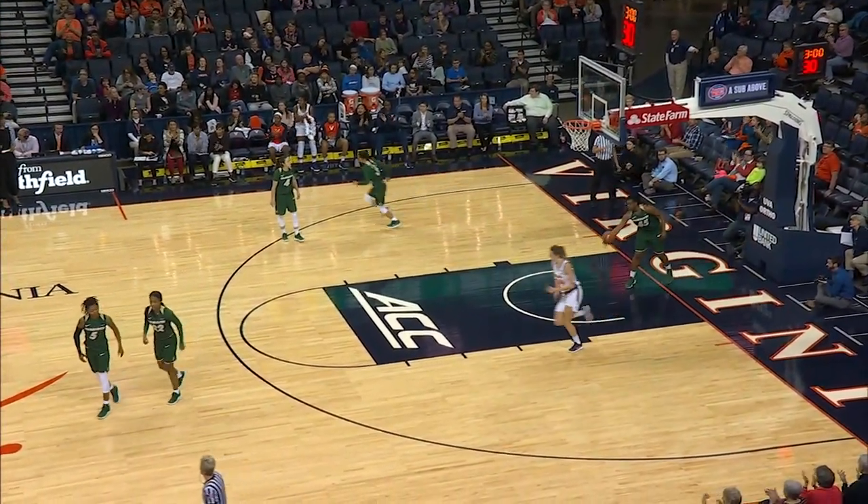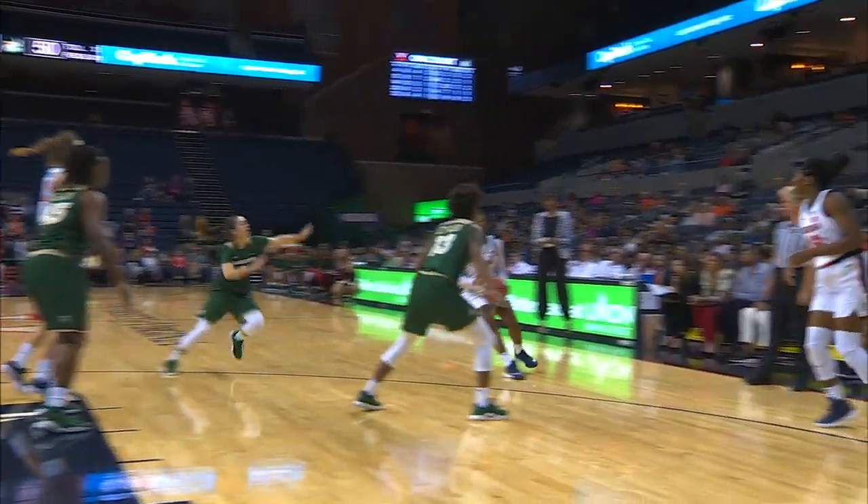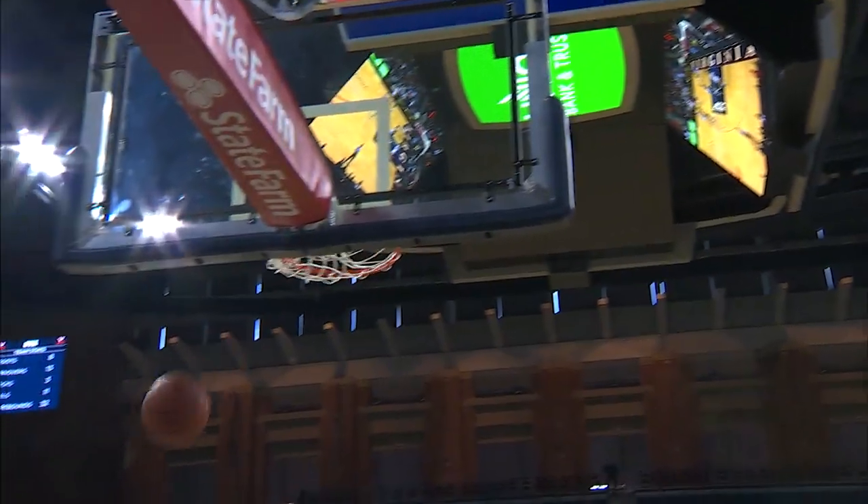Toussaint picks her out. Beautiful teamwork there from Virginia, layup up and in. Jab step, attacking, now reversing course on the dribble. Three on the way from Tinsley. Nothing but net. Tinsley another three.